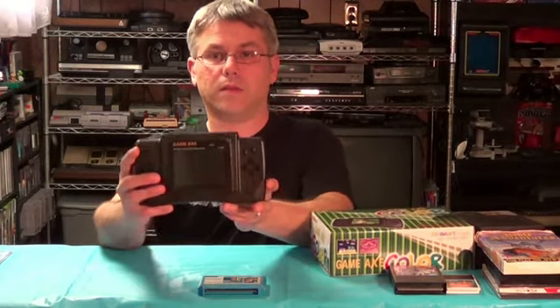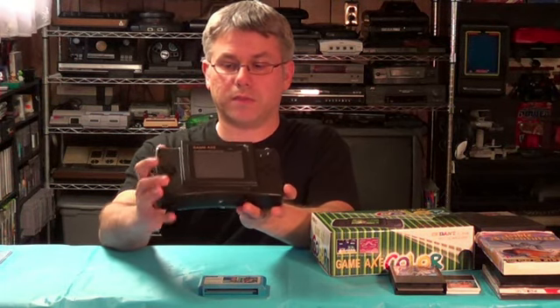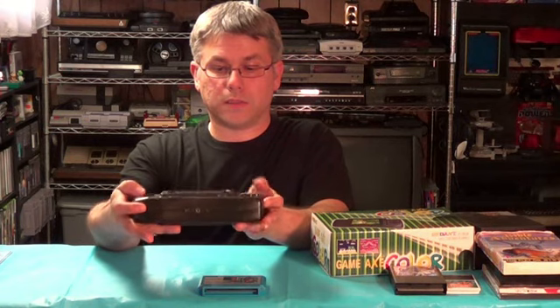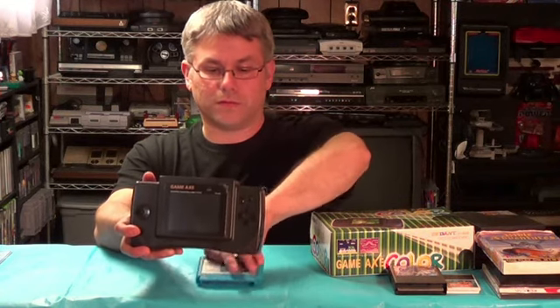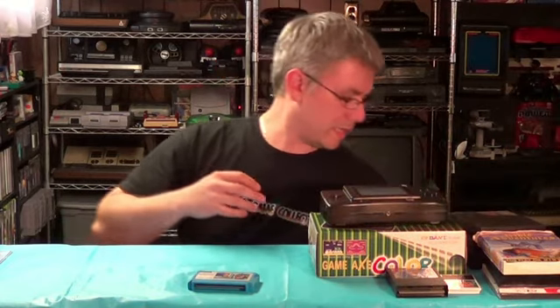Here it is — it's the Game Axe and it plays Famicom games. You've got a controller over here and your buttons. I'll review this later on, but I picked it up pretty much because I wanted to try it out on the way home.